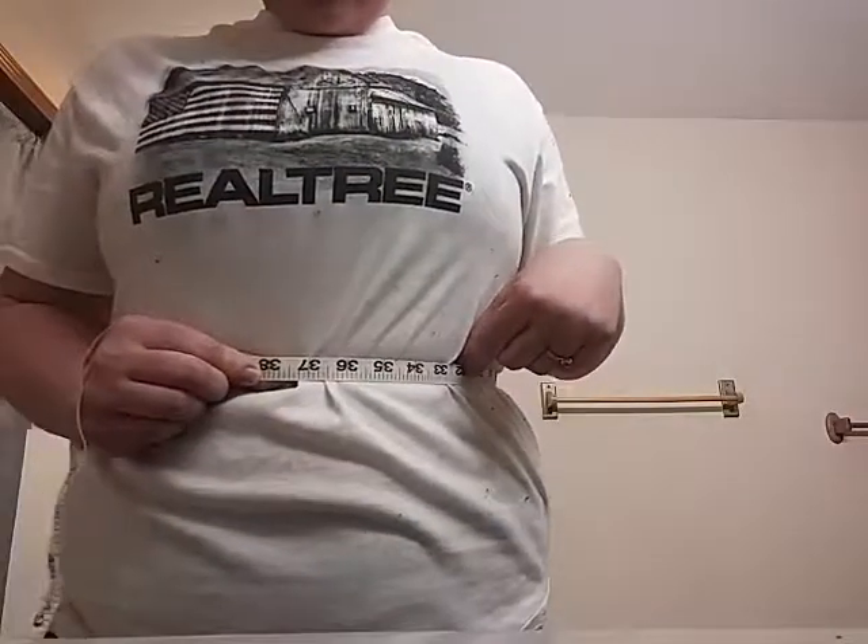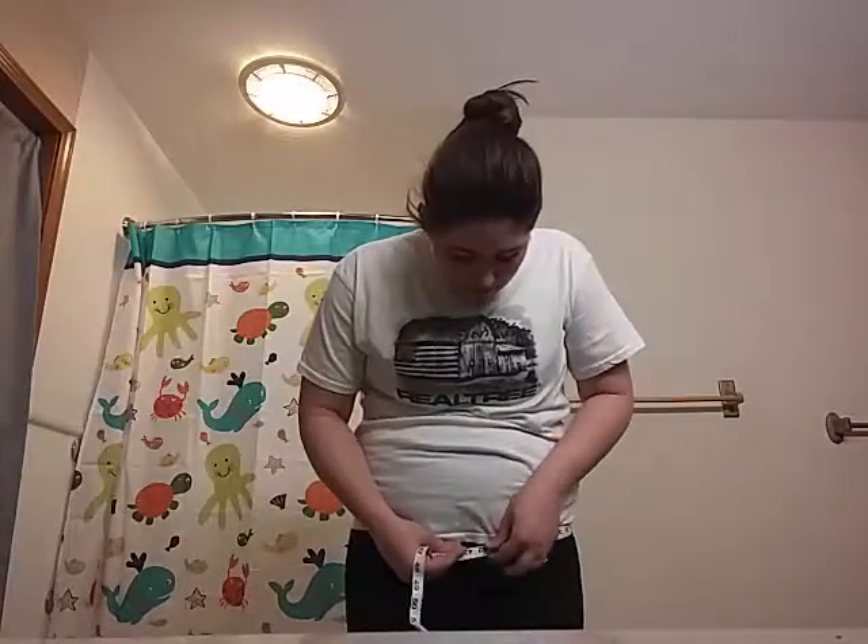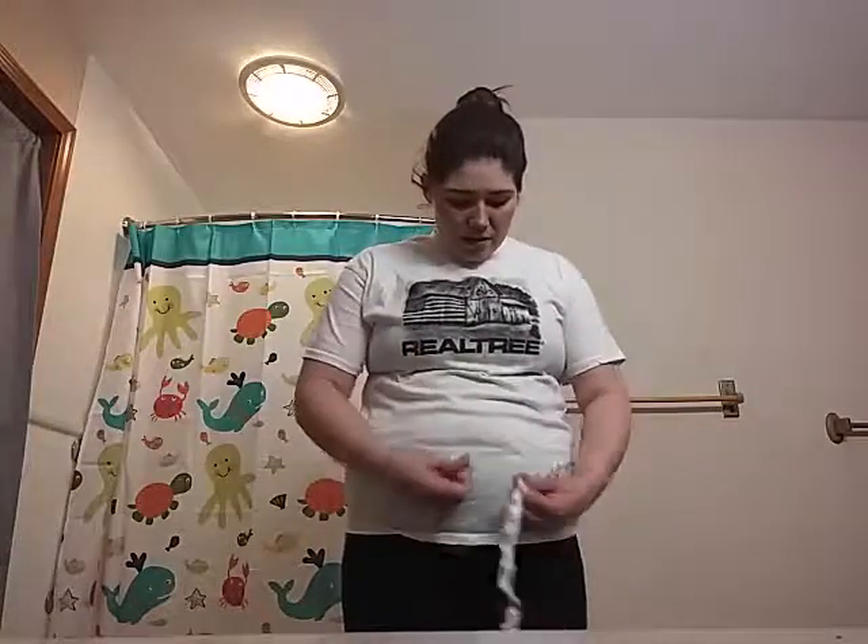So my waist — I'm going kind of where it's inches in — is 37. Can you see that? I don't know if you can see that. And then my hips, I guess like below my belly button, is 43. And that's like down low. Across my belly button is 44.